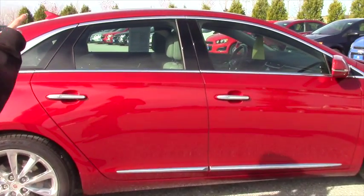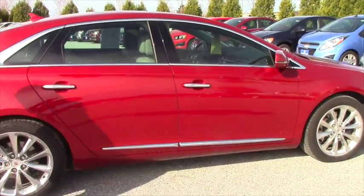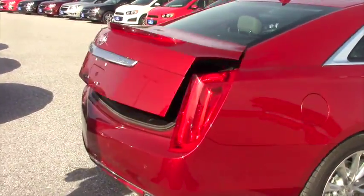It's got daytime xenon and dusk-sensing headlights as well, so it's pretty fancy. I've got two keys, and of course you have the remote start as well.